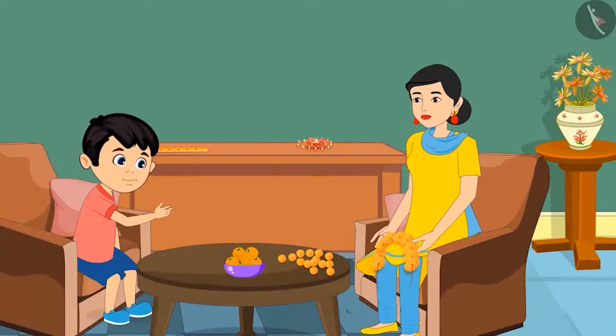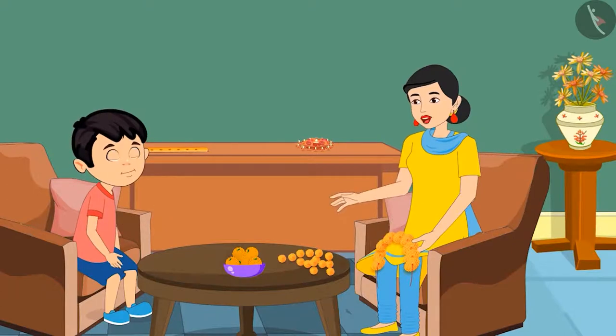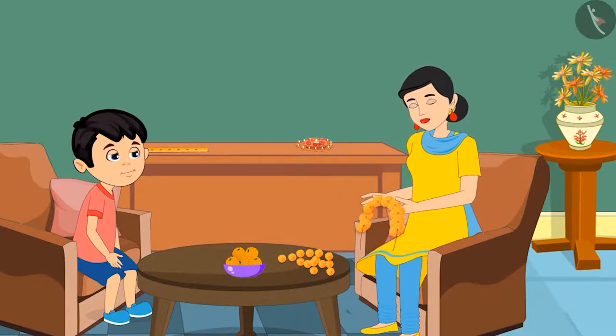Mom, I am feeling very hungry. Can I eat all these laddus? No son, there are a lot of laddus. If you eat so many laddus, your stomach will start aching. Oh well, how many laddus are there in this bowl?